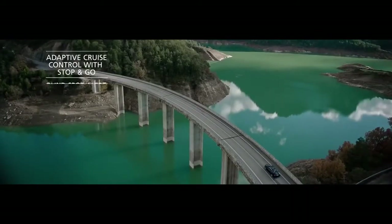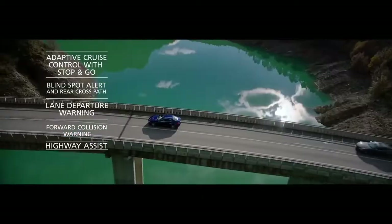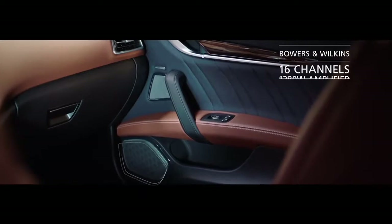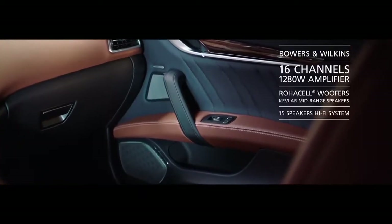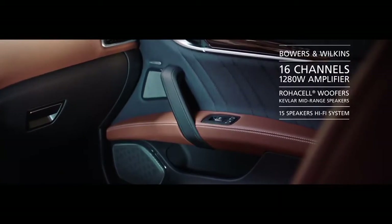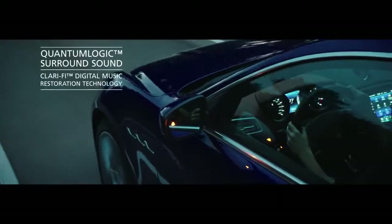Advanced driver assistance systems, including Highway Assist, provide the very latest safety technology for complete peace of mind. The 1280-watt Bowers and Wilkins surround sound system produces perfect acoustics inside the car to complement the signature sound of the Maserati engine.